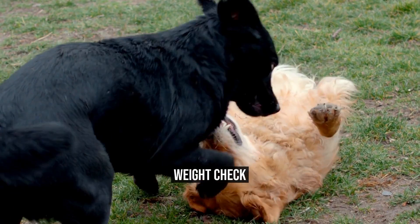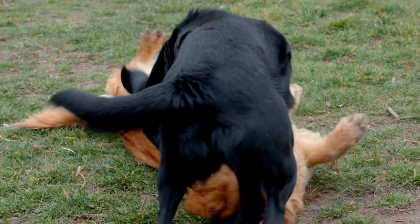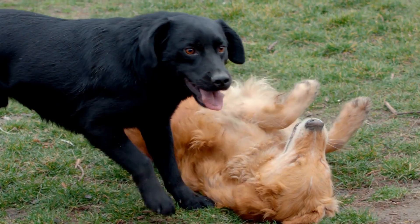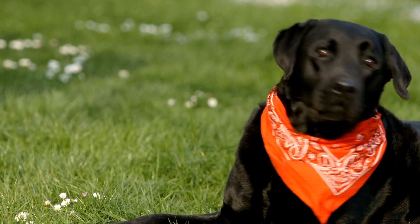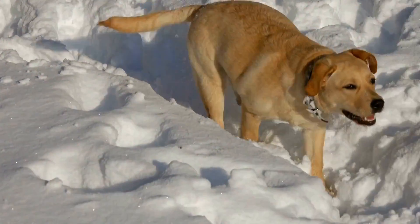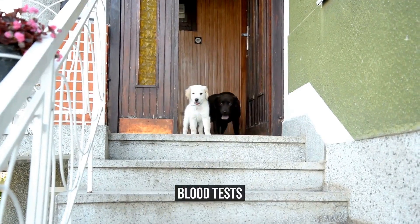Labrador Retrievers are prone to obesity, which can lead to several health problems, including joint problems, diabetes, and heart disease. It is essential to monitor your dog's weight and body condition and ensure that they are at a healthy weight. Regular exercise and a healthy diet can help keep your Labrador Retriever fit and healthy.